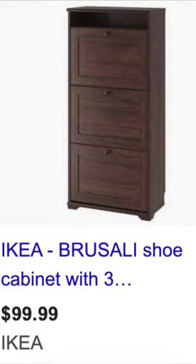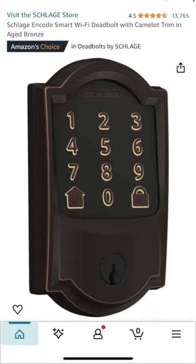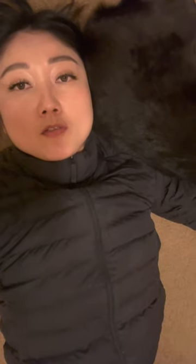The second job was to assemble and mount an IKEA shoe rack. It would not sit flush against the wall because these people had really high baseboards, so I had to cut the back of it with a multi-tool. I also replaced a front door deadbolt and front door handle.